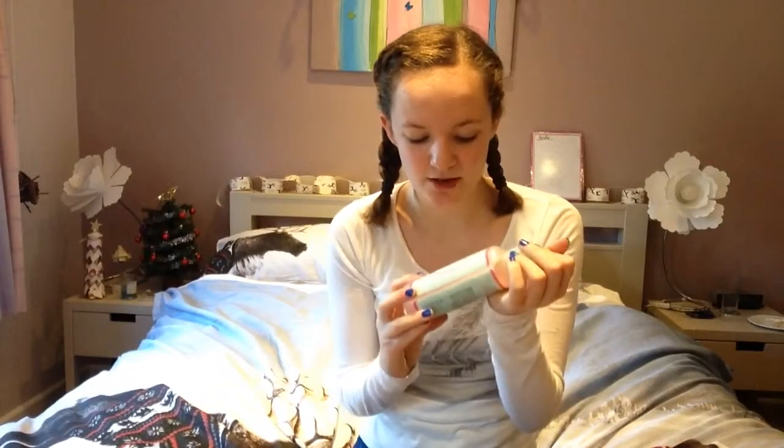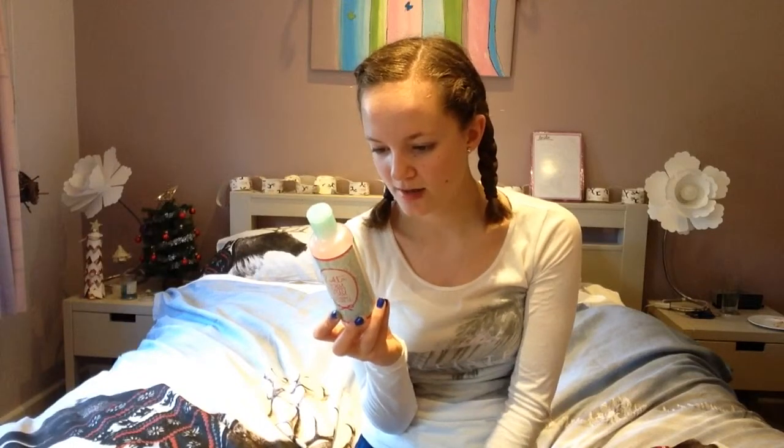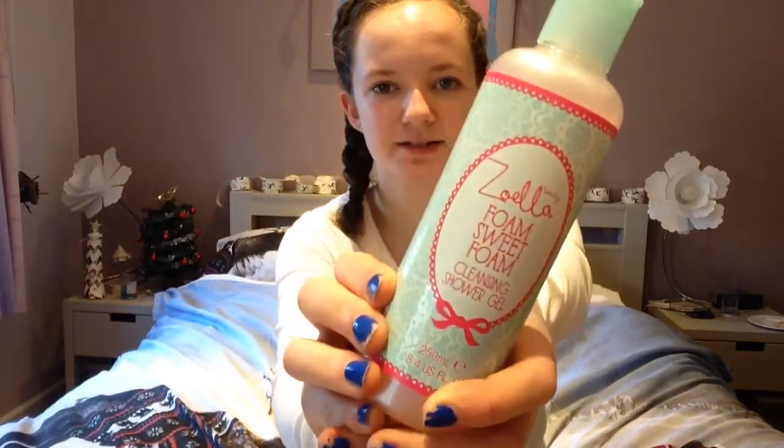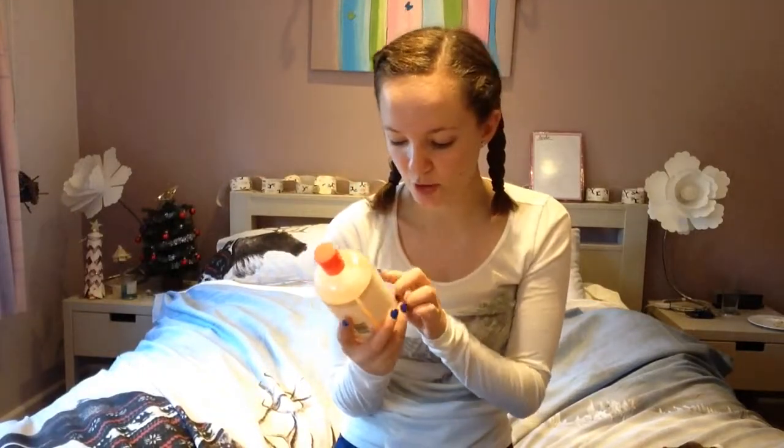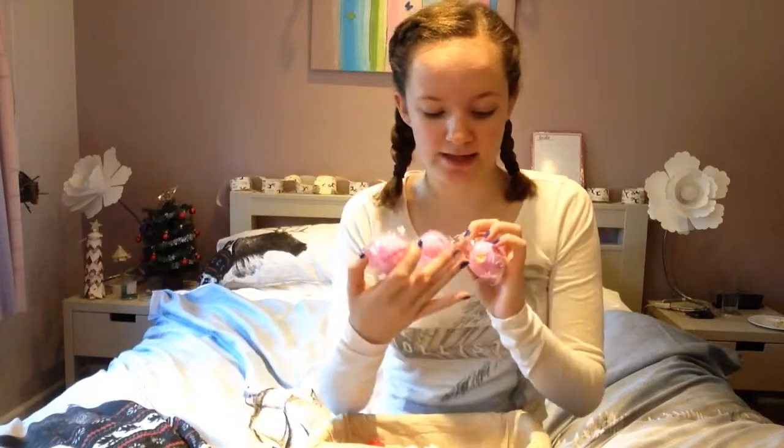Also from Sophie was this Zoella Foam Sweet Foam shower gel — it smells of extract of açai and blueberry, so it smells amazing, and I've already used some of it in the shower. The next Zoella product is Zoella Candy Cream, a body lotion — I've already been using this on my arms and legs and it smells amazing and feels really nice. The last Zoella product I got is called Soap Opera — it's a bath soap and shower cream and it smells really nice too.